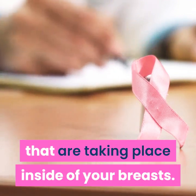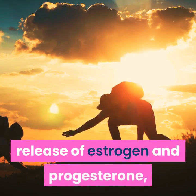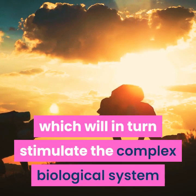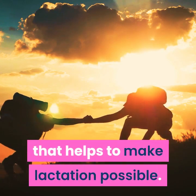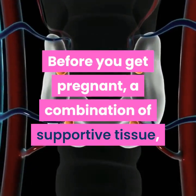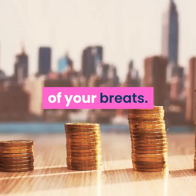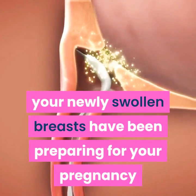Perhaps what's even more remarkable than visible changes is the extensive changes that are taking place inside of your breasts. The developing placenta stimulates the release of estrogen and progesterone, which in turn stimulate the complex biological system that helps make lactation possible. Before you get pregnant, a combination of supportive tissue, milk glands, and fat make up the larger portions of your breasts.